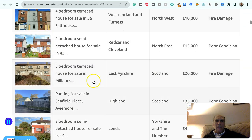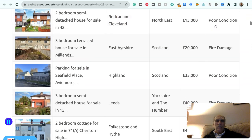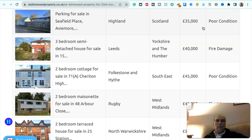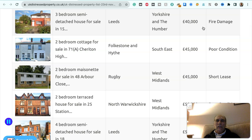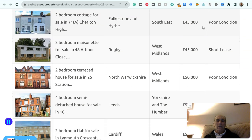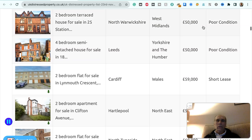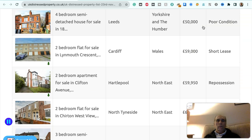The first is a four-bedroom terraced house in Westmorland and Furness, northwest, £10,000 — fire damaged. A two-bedroom semi-detached house in Redcar and Cleveland, northeast, £15,000 — poor condition. Three-bedroom terraced house in East Ayrshire, Scotland, £20,000 — fire damaged. Parking for sale in Abbeymore, Highland, Scotland, £35,000 — poor condition. Three-bedroom semi-detached house in Leeds, Yorkshire and Humber, £40,000 — fire damaged.